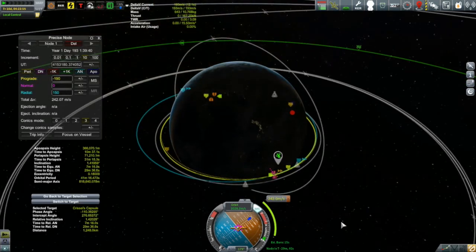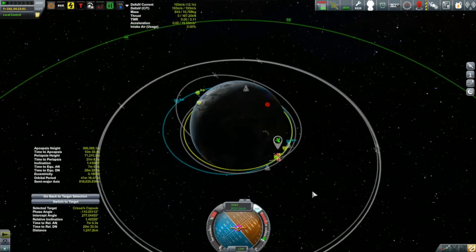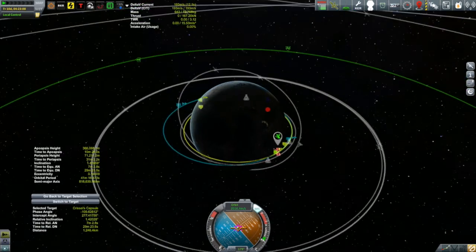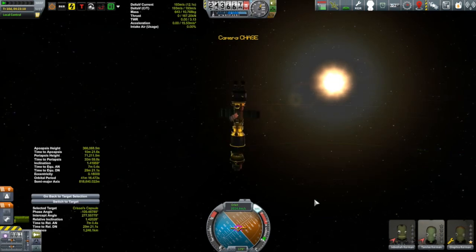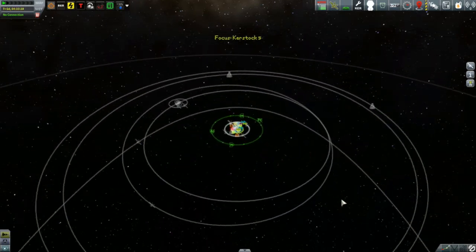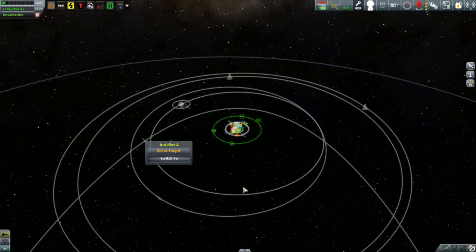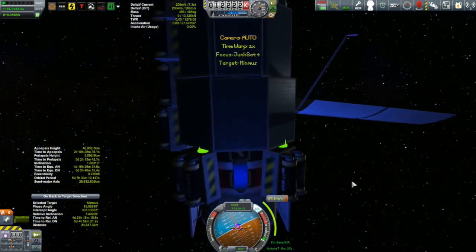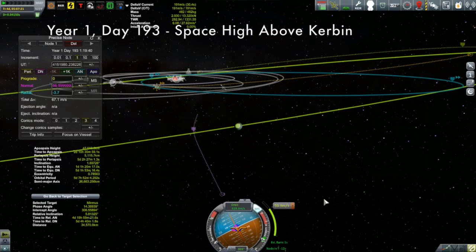My instincts tell me I should have more than enough monoprop — when doing a rendezvous, how quickly you perform the burn isn't a big deal, so thrust-to-weight ratio doesn't matter much. I maybe should have thought about this ahead of time; I could have done another light aerobraking pass to bring my orbit down further and made the burn cheaper. But I've got what I've got. That's going to have to wait briefly though because JunkSat 4's correction burn for Minmus is coming up first.